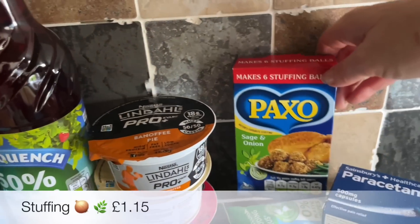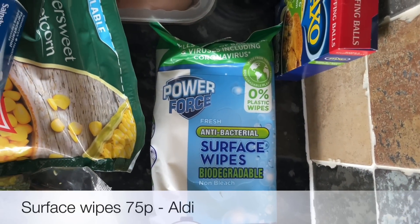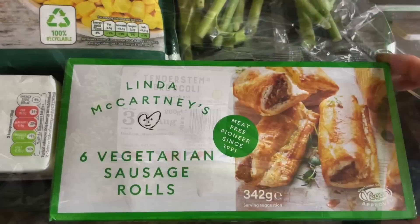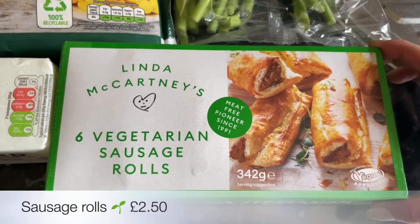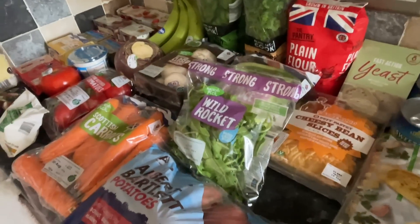And those protein yogurts — I got three of those. A box of stuffing for the roast chicken I'm going to be doing, some paracetamol, some surface wipes, and also some tenderstem broccoli. Then some vegetarian sausage rolls just to have in the freezer as a quick meal. So that was everything that I got between Aldi and Sainsbury's.